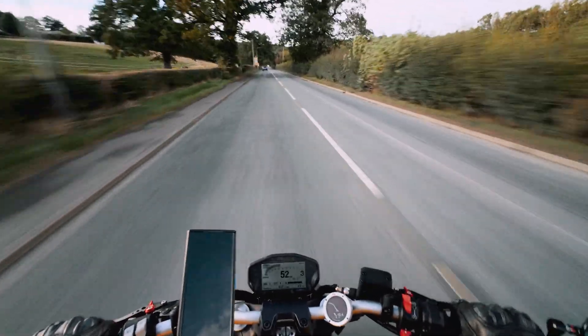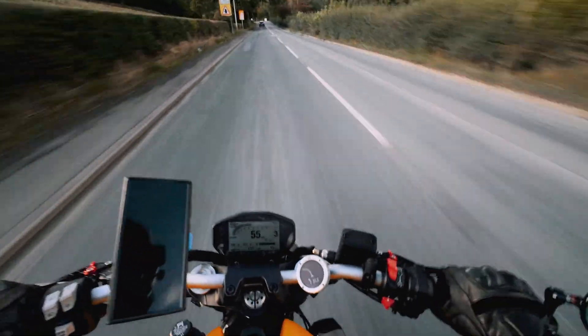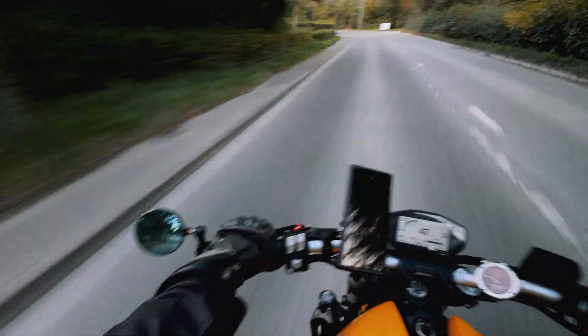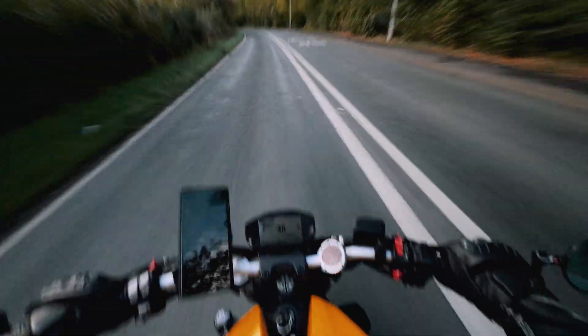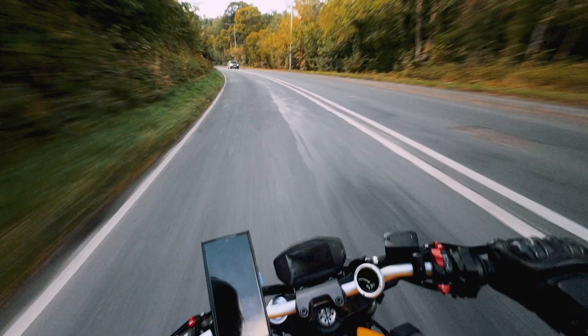Good evening everybody and welcome back to another episode of TrackTalks Bikes. Tonight we are on our way to A&D Motorcycles for a little post-summer bike night. It is mid to late September, the weather is turning and this should well be the last bike night of the year for me. I thought whilst I'm on the ride down here on this nice little bit of Welsh Road, I would do a quick video on the concept and art of counter-steer.